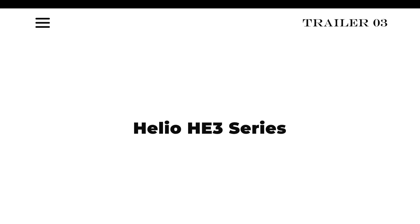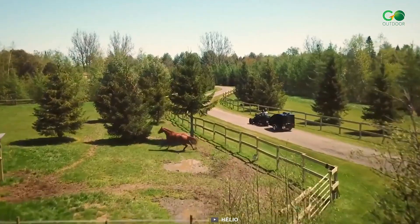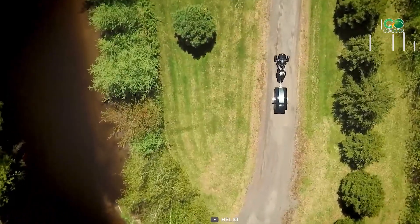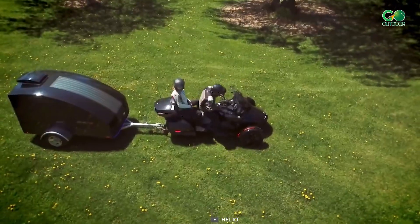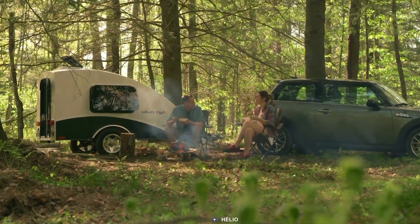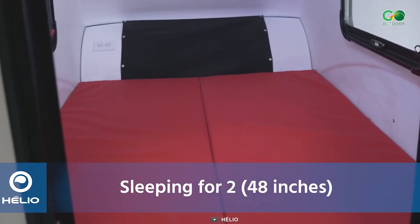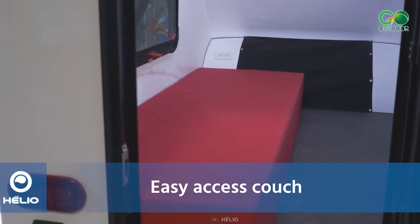Set out on the ultimate motorcycle camping adventure with the Helio He 3 Series — a perfect getaway for uncompromised comfort on the open road. With its sleek and lightweight design, this micro-trailer is engineered for those who crave freedom without sacrificing luxury. The Helio He 3 Series redefines travel with its convertible bed that seamlessly transforms into a cozy sofa for two.